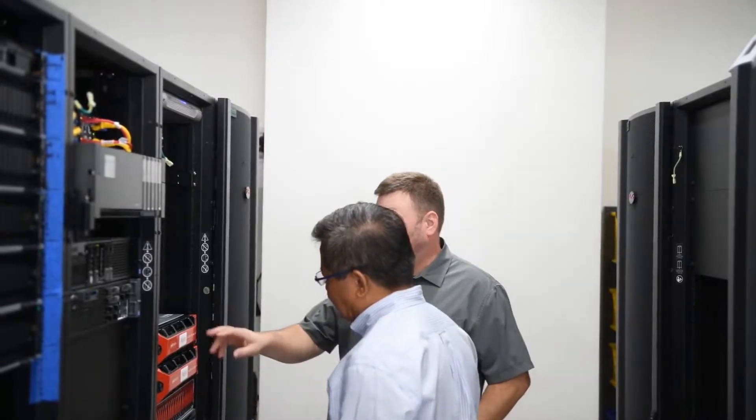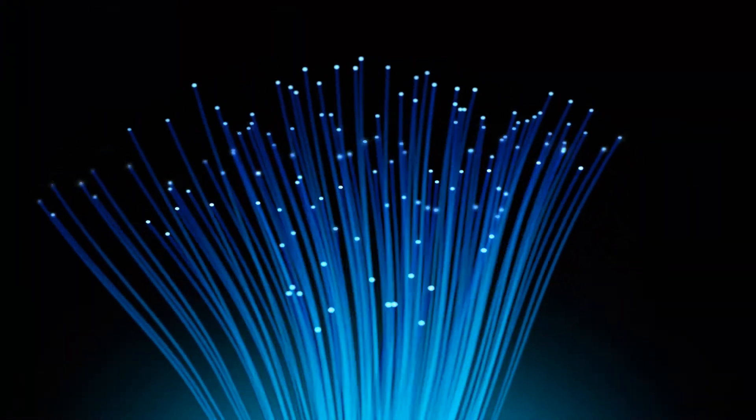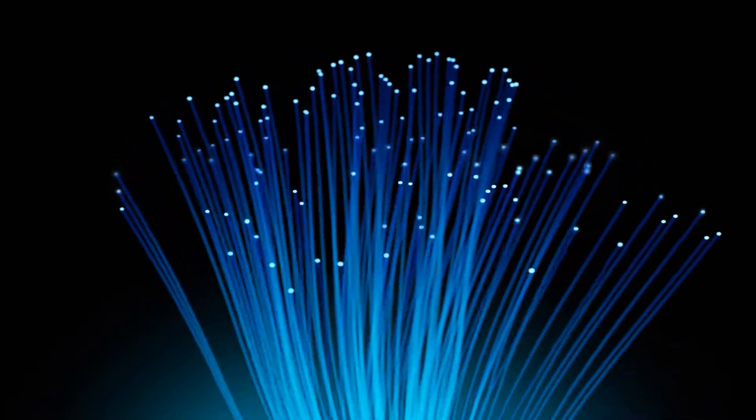We have a couple of high-end customers that are running the solution today. One really good example of how this was an easy choice to solve the problem: this particular customer had a lot of the challenges we discussed earlier — wanting an Ethernet infrastructure rather than a Fibre Channel infrastructure. They wanted the infrastructure to live at Ecolo, and extending Ethernet is a lot easier and more cost-effective than extending Fibre Channel. So putting an Ethernet infrastructure at Ecolo and having the creative seats at the main facility — Ethernet was obviously the most logical infrastructure to do this on.